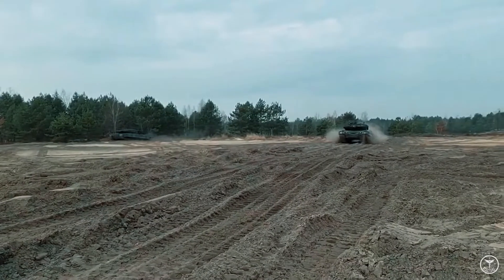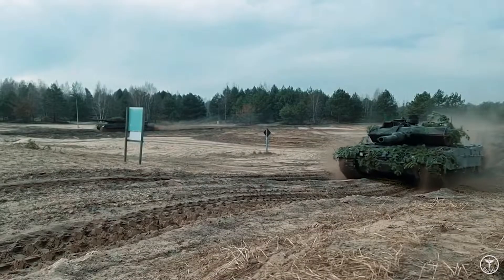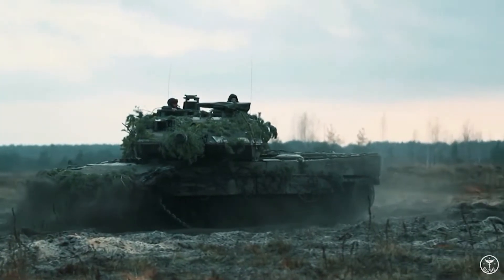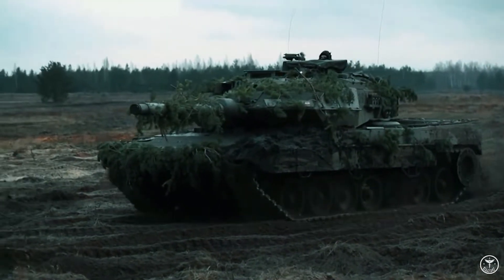More recently, MBTs have seen extensive operations in the Middle East as well as in Iraq and Afghanistan, where they have more often been used in the infantry direct fire support role rather than engaging other MBTs, which was their original role. Here are five of the most advanced tanks that are fielded, or will be fielded in the near future, by NATO.